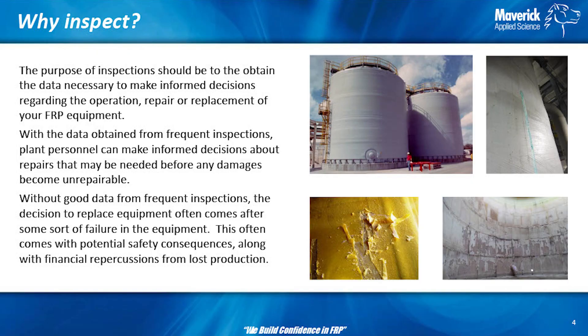The purpose of every inspection should be to obtain the data necessary to make informed decisions on the operation of your equipment. The goal of inspections is to help you maximize the safe life of your equipment. Everybody wants it to work 30 years, and for most of you it would if you take care of it and maintain it a little bit. If you get enough inspection points, you can make informed decisions on when to make repairs and not have to replace it.